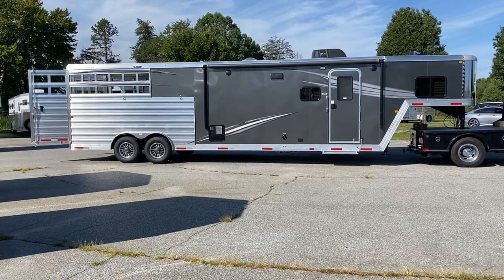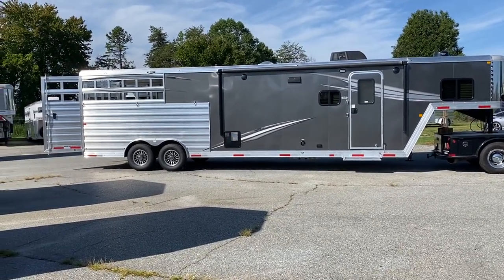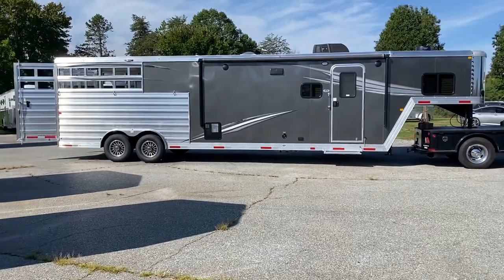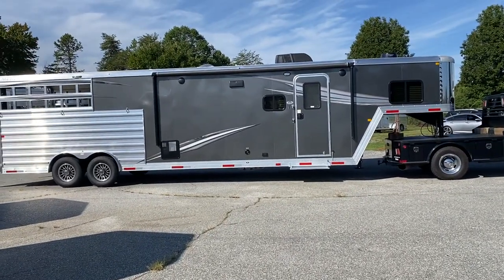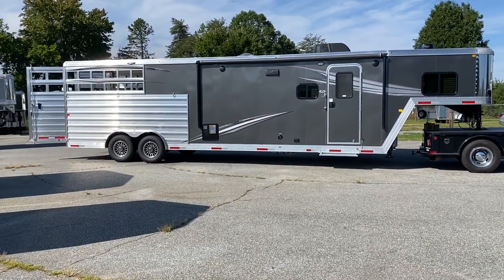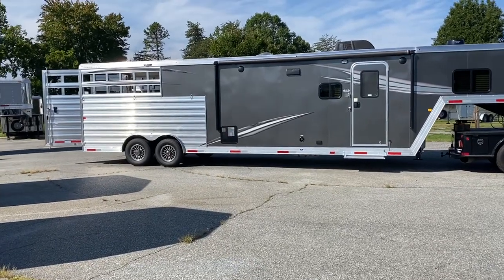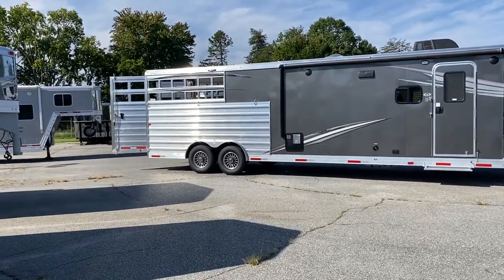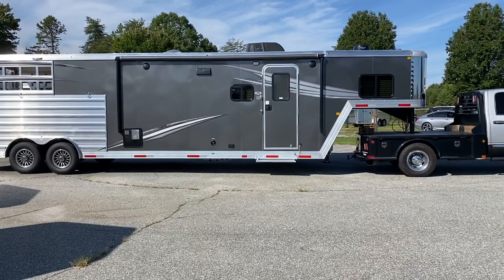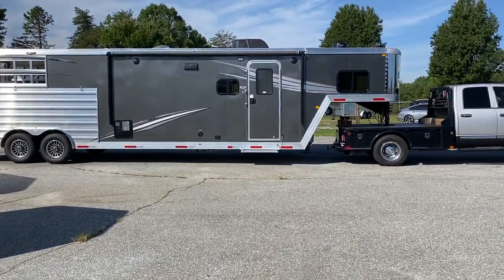This trailer is actually an 8011 — that is an 11-foot short wall with a slide. This trailer is all aluminum, 7'6" tall, 8' wide. It is a stock combo. Kind of unique in the fact that the way that we did the back end keeps it not as long as normal stock combos with the full mid-tack. It does not have a full mid-tack, but it does have a tack area. It's gray in color with graphics. This trailer is a 2023 Merhow 8011. The box size is 28.4.